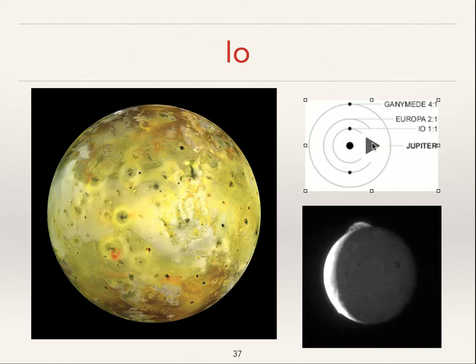Looking at this animation, you'll notice that Io is zipping around the fastest. Europa is a little further away and moving a little more slowly, and Ganymede is furthest away and moving the most slowly. But there's a resonance: for every two times that Io goes around Jupiter, Europa orbits once. Let's count it — first orbit, second orbit. You'll notice that in two Io orbits, Europa goes around once.